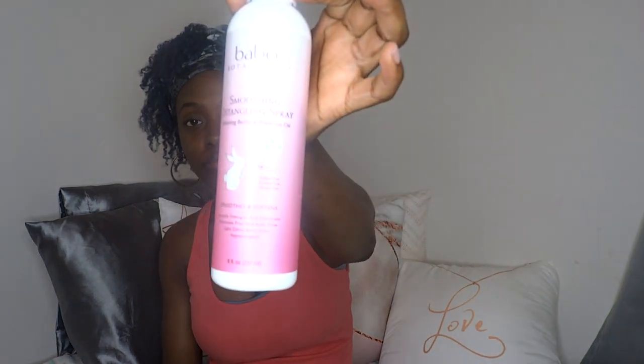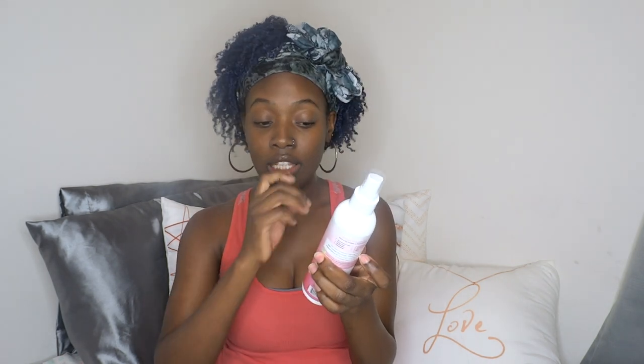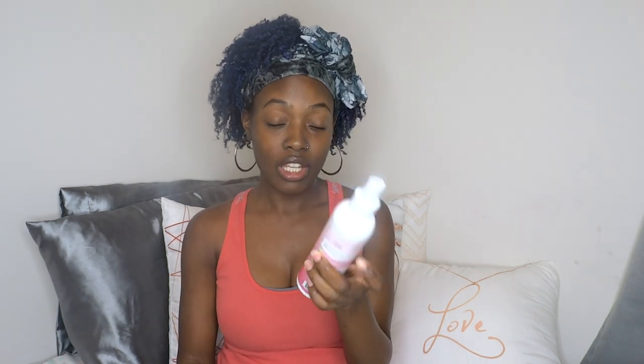What I found that actually works is the Babo Botanicals smoothing detangling spray. This detangles his hair better than everything else I tried, and it also moisturizes his hair better than all three of the previous products. This is definitely going to be my go-to — it's all natural, toxic-free, and cruelty-free.